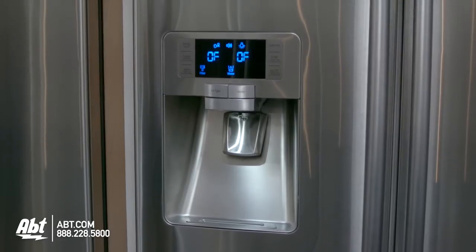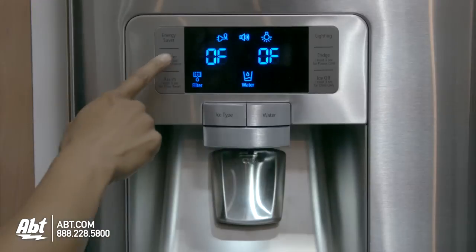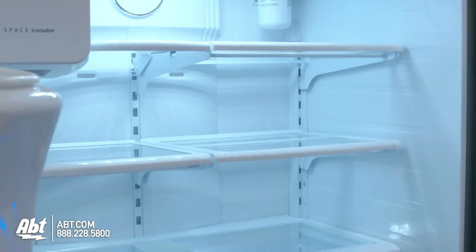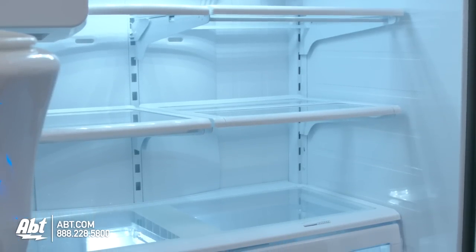This unit has an external ice and water dispenser, and all controls for the refrigerator and freezer are located on the dispenser.